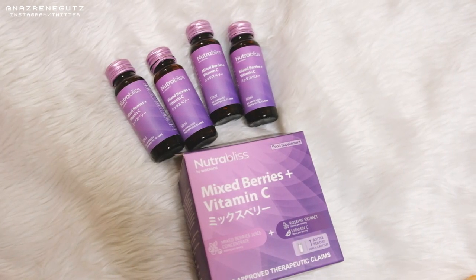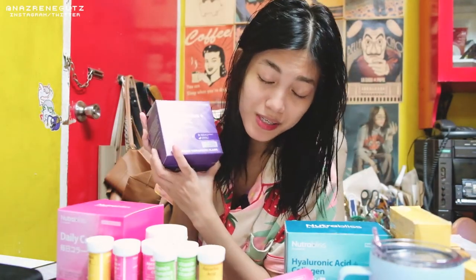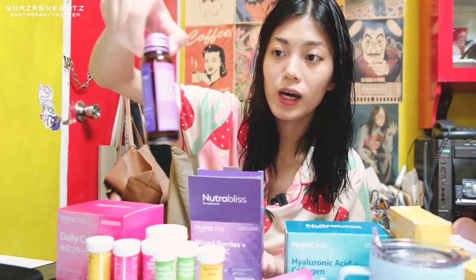We all know that rosehip is to protect our skin, to hydrate, and fight free radical damage. Then it will reduce wrinkles. And of course, vitamin C — we all know vitamin C is to protect us from all viruses. And this comes in 6 bottles and it's 500ml each, so it's a lot.